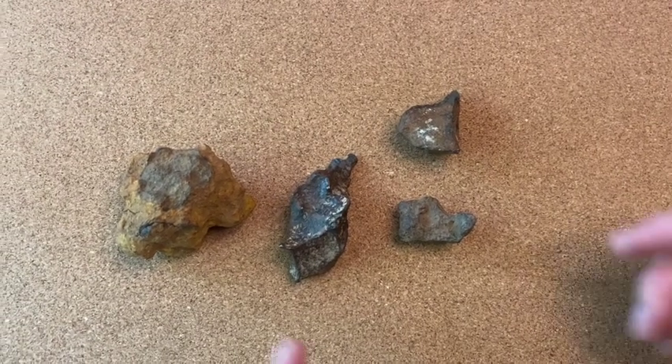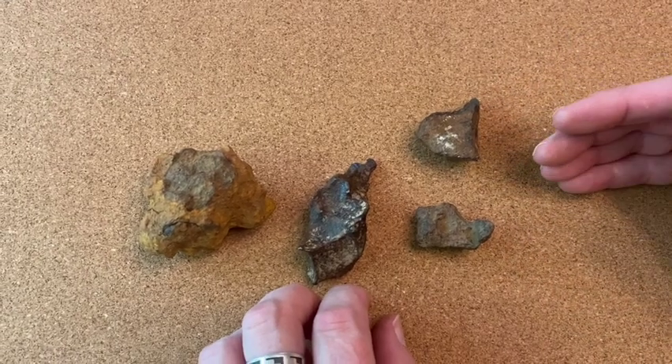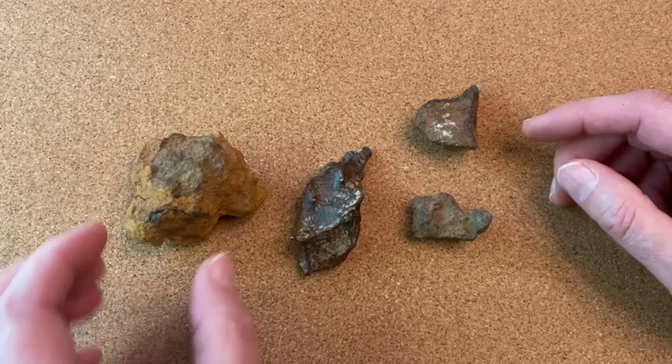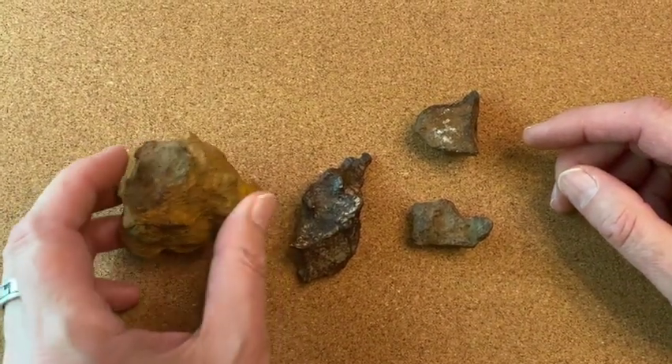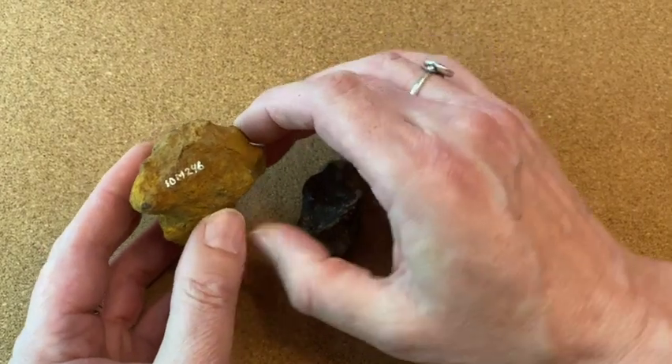Collection numbers that are painted on meteorites fairly obviously tell us what they are. But also for collectors like myself who are really interested in historic pieces, they also give us a glimpse back into the life and work of the collectors who went before us.